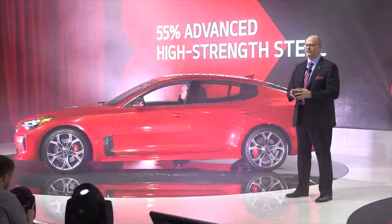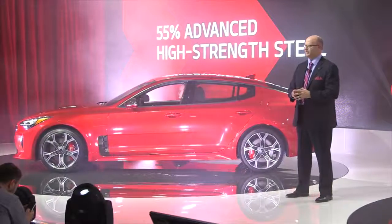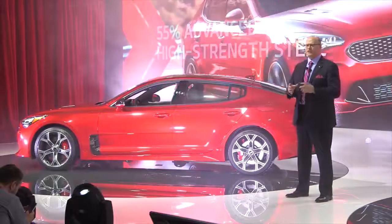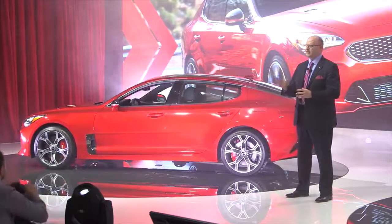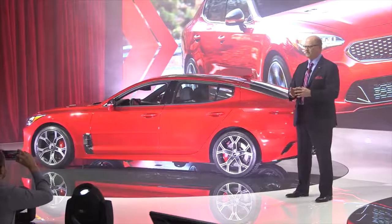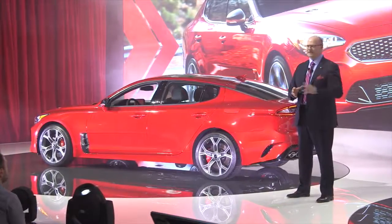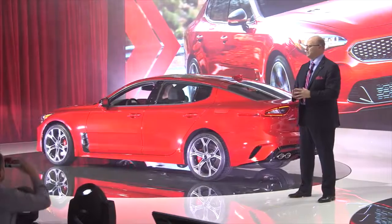Stinger's performance starts with a solid chassis that is made up of 55% advanced high-strength steel. And to give the driver more control, it features two Kia firsts: an available electronically adjusted suspension and a drive mode select system with five unique settings that adjust throttle mapping accordingly.